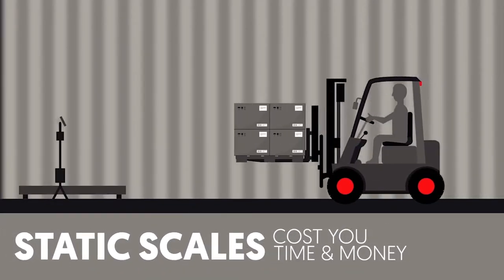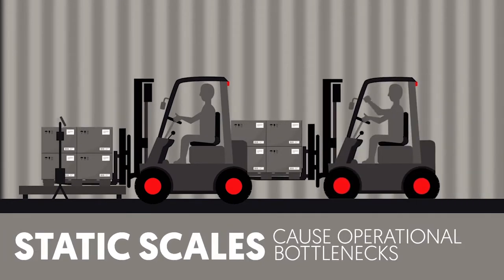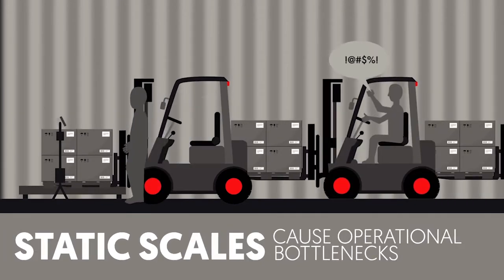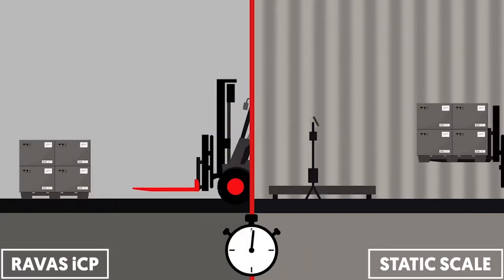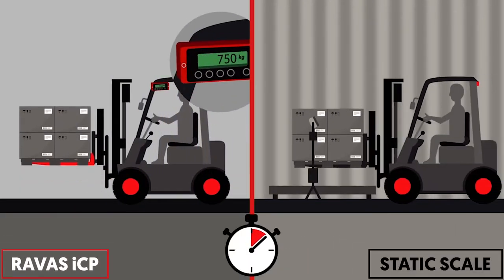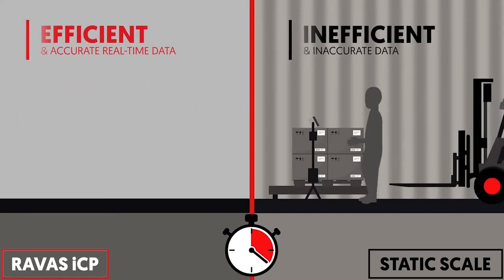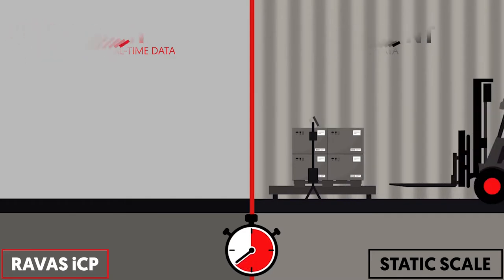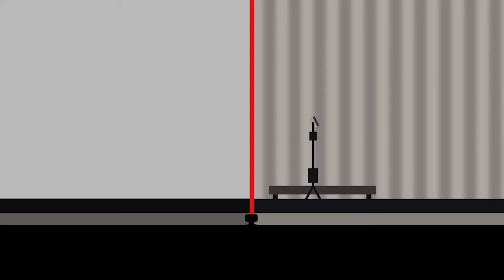Typically when I speak with warehouse managers and fleet managers, they tell me that the static scale becomes a bottleneck in their operations and a single share point to weigh materials. There's no current workflow for them to collect real data, and they're not collecting accurate data. Therefore, companies are not collecting the maximum invoice dollars for the service that they are providing.